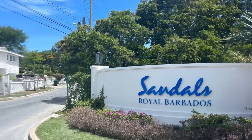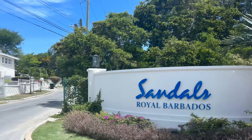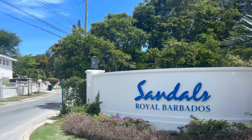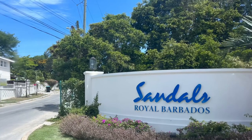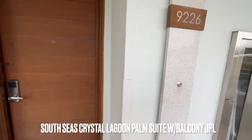Hi everybody, welcome back to my channel. Nicole Riley here with Riley Premier Travel, here in the beautiful Barbados staying at Sandals Royal Barbados. Now mind you, Sandals has two sides. So let's get into it.